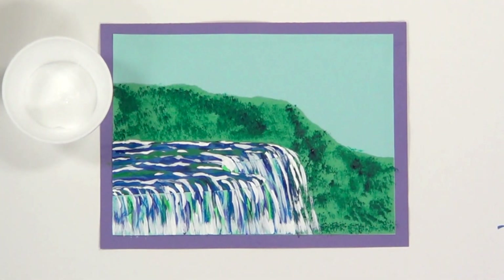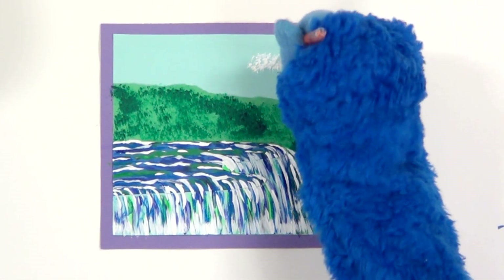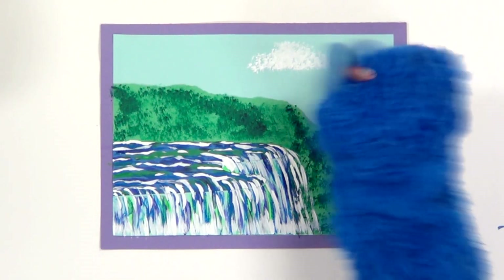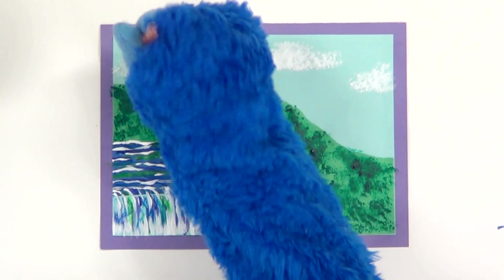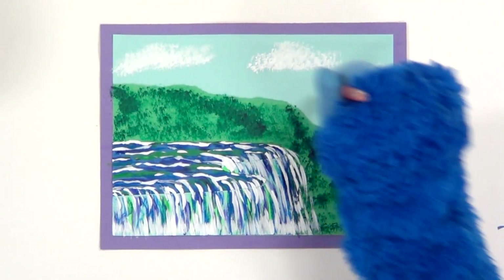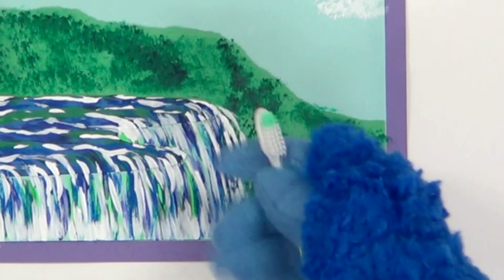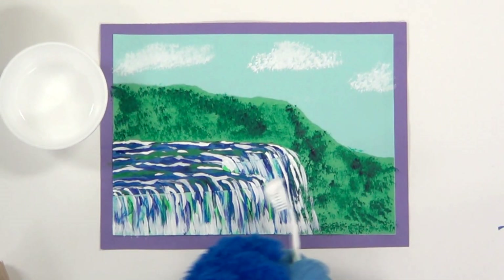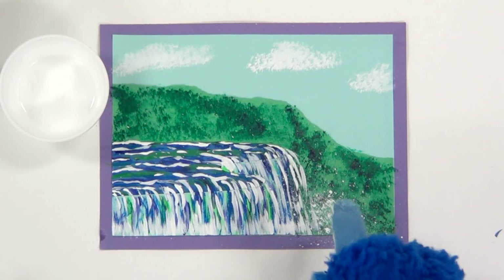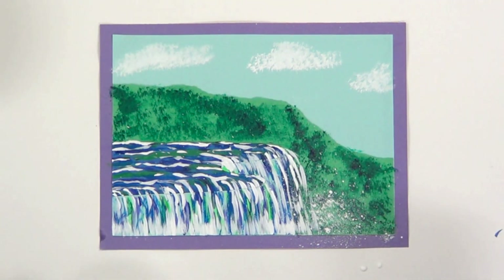Next, since we still have the white paint out, let's go back to the bigger brush. We're going to use the same dabbing technique that we did for the trees, but this time in the sky to make clouds. Gently dab them so they look soft. Last, I want to try to make the mist of the falls the same way Mr. Asklar did — with a toothbrush! Mix a little bit of water in the paint to thin it out, put a little on your brush, then scrape the bristles just like this. Look at that mist! After you use the toothbrush for painting, make sure you don't accidentally use it to brush your teeth again.